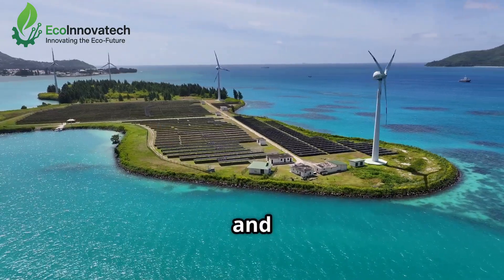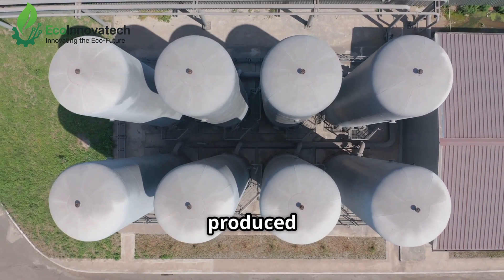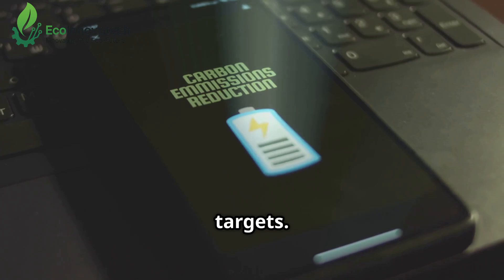It can power factories and heavy industries that are currently some of the world's biggest carbon emitters. Every tonne of green hydrogen produced replaces vast amounts of fossil fuels, slashing carbon dioxide emissions and helping us meet climate targets.